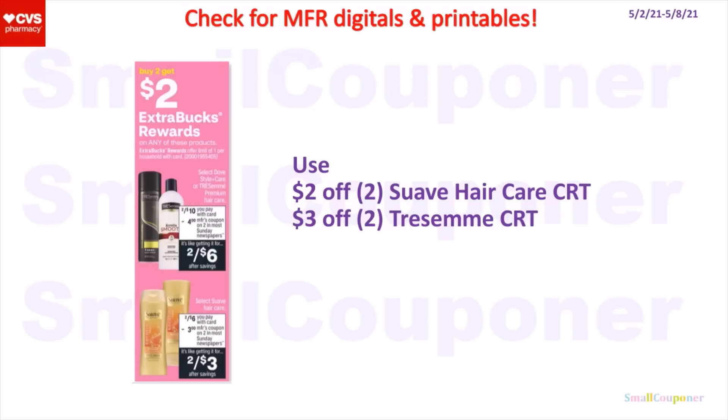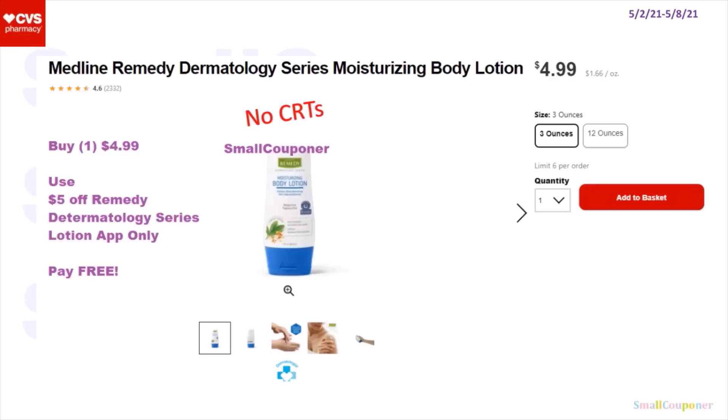For the Suave Hair Care and Tresemme — these are buy two, get a $2 extra buck. If you have a 2-off-2 Suave Hair Care CRT or a 3-off-2 Tresemme CRT, you can use it on this deal. Also check for manufacturer digitals and printables to make this an even better deal. The Medline Remedy Dermatology 3-ounce lotions — if you can find these at your store and you have a $5 off app-only coupon, it is working on this product, making it free. Depending on when your app coupon expires, you can do this until it expires.